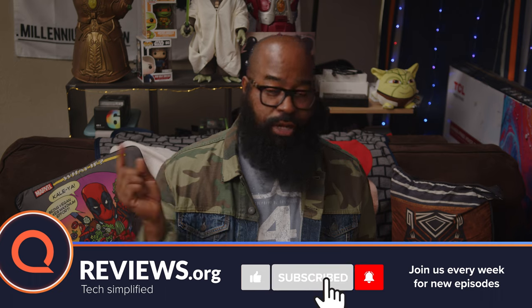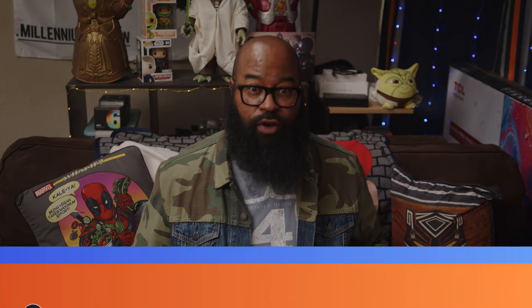If any of the videos on this channel have helped you, if this video helps you, please consider hitting us with a thumbs up, clicking that subscribe, and hitting that notification bell so you'll be notified when we upload the latest content and when we run our contests.